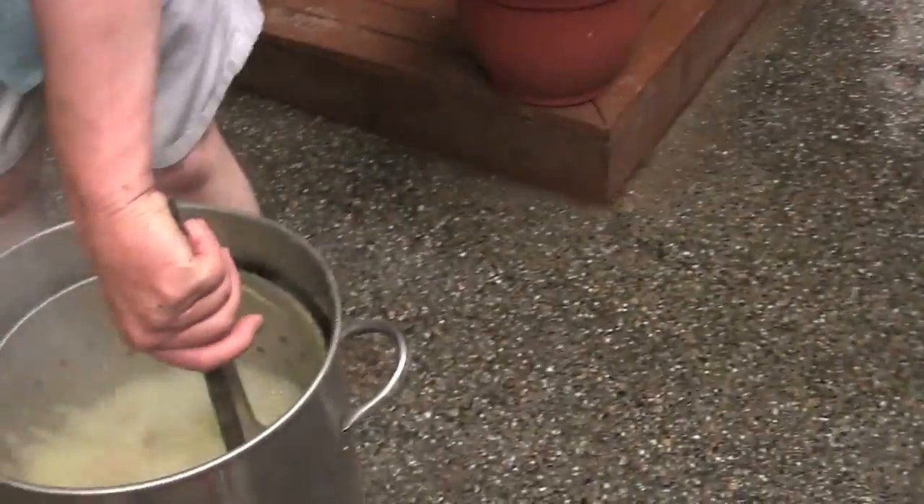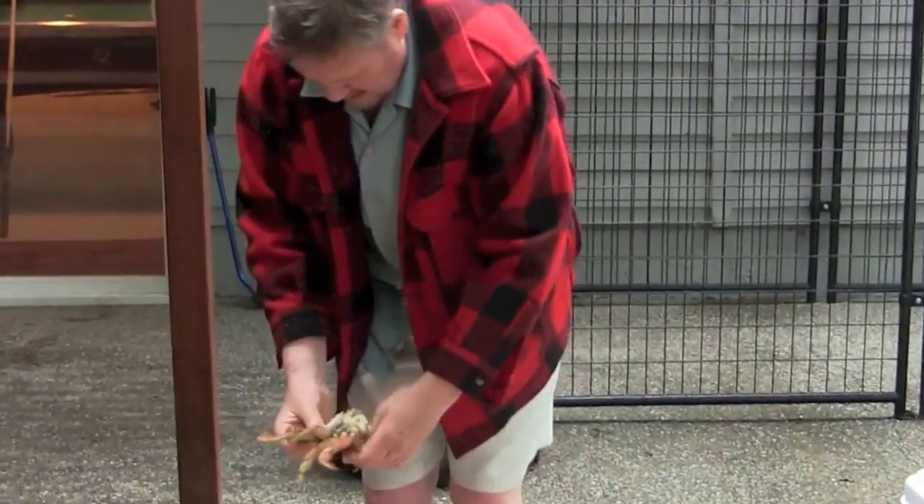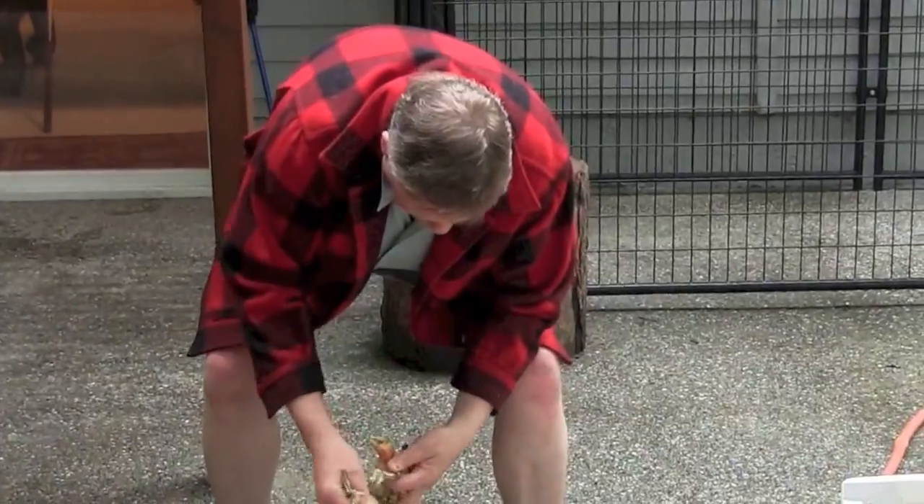After boiling for 15 minutes, they are taken out and tossed into ice-cold water to stop the cooking process. Then a quick cleaning of the crabs, and now the crab feed begins.